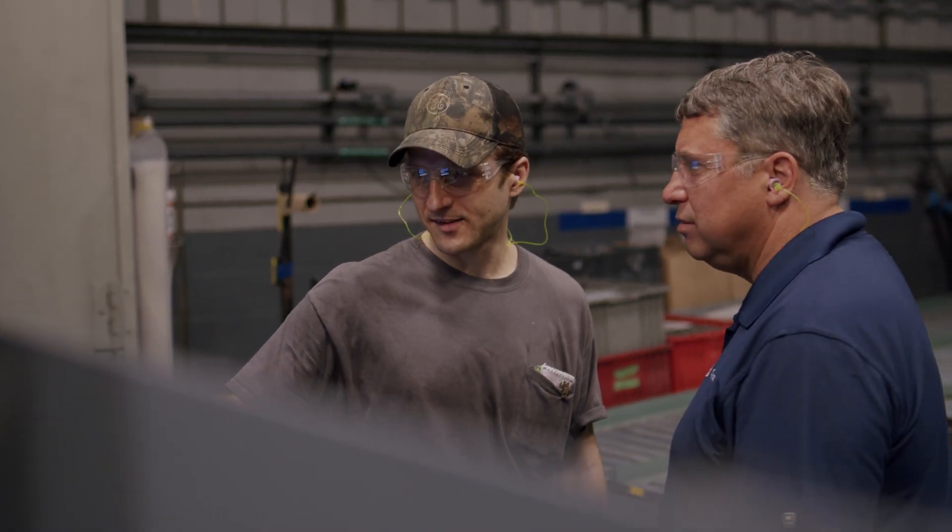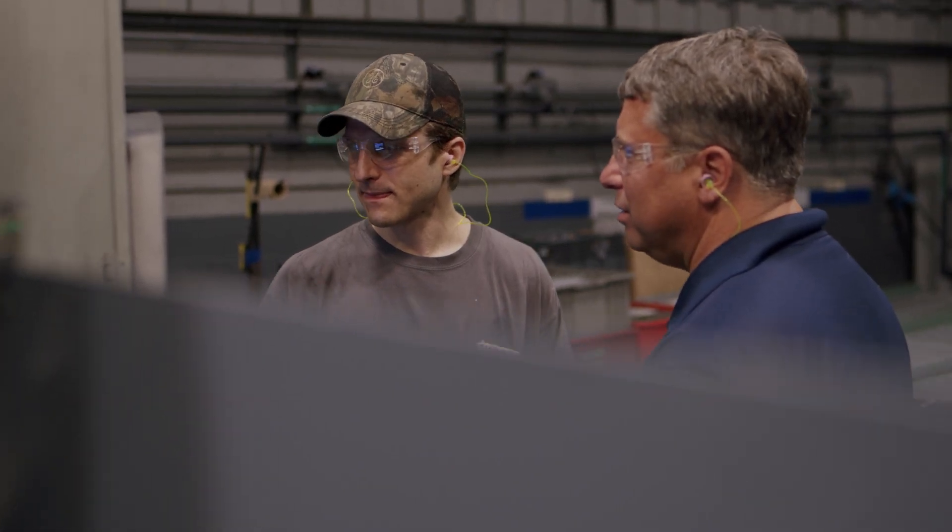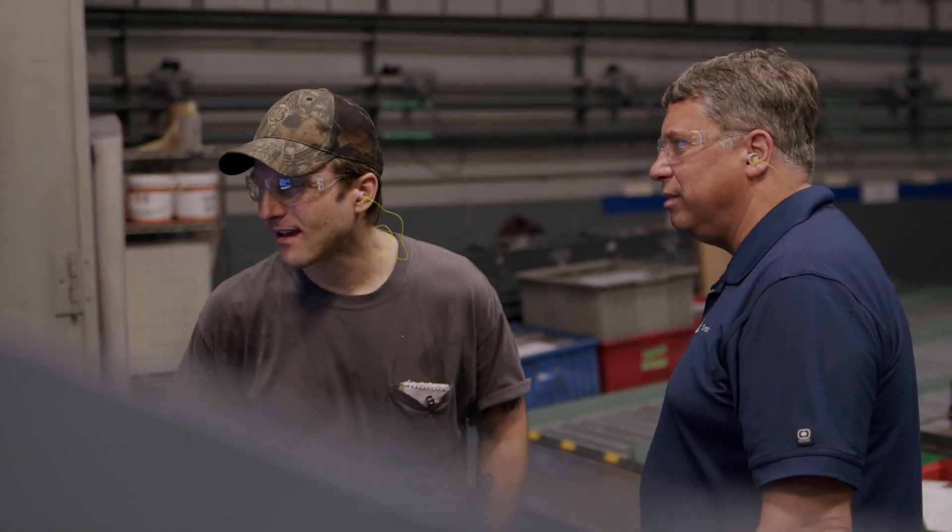I lead the electronics technician apprentice program, and that's one of several apprentice programs that we have here at GE Rutland, where we take people with little or no training at all. We partner with a local university, send them to school, give them on-the-job training, and these programs are developing the future leaders of our plant.